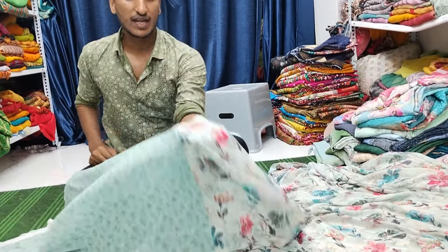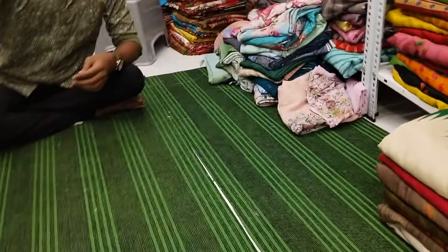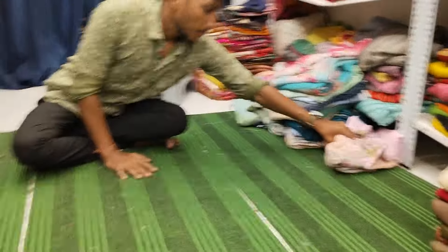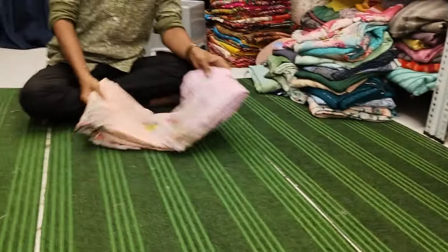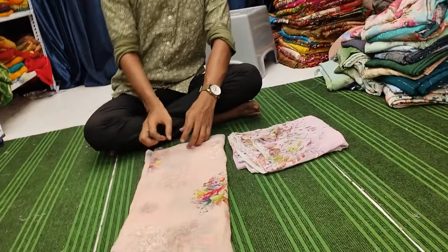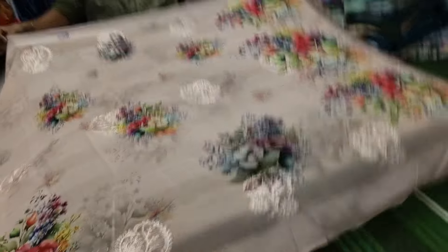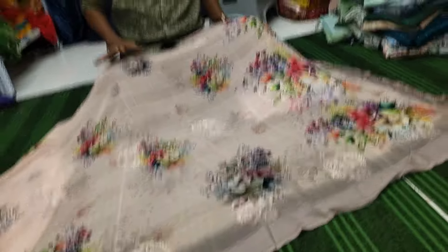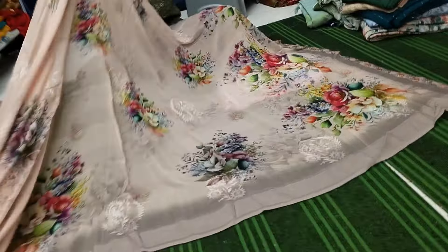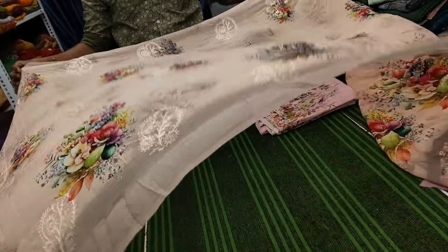Beautiful saree — again showing you the hologram print, the Gurudev print. This is the Gurudev brand over sarees. We have shown sandal color and this is another peach color. Pure georgette type — these sarees are very beautiful, very elegant in combinations, beautifully designed.